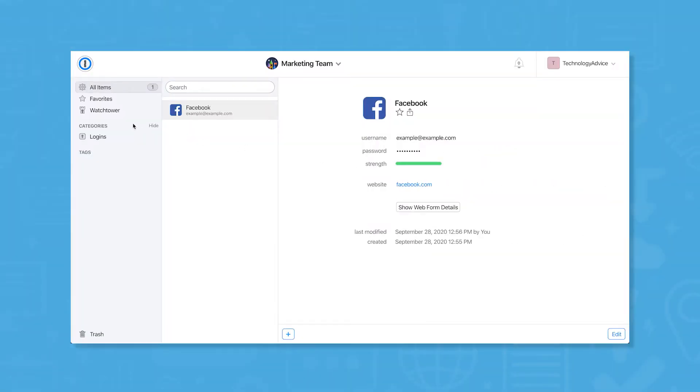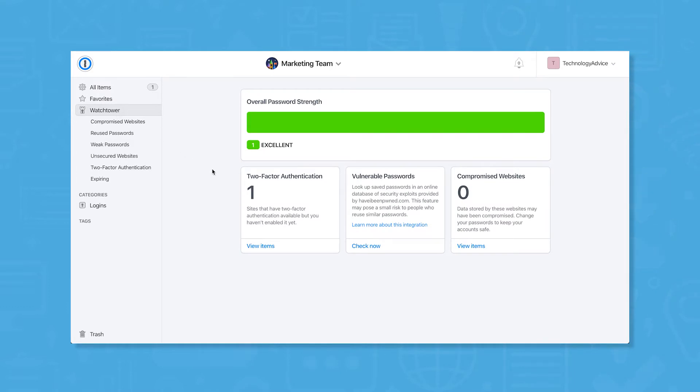1Password also includes a feature called Watchtower that alerts you when your information is exposed in data breaches at the websites you use.